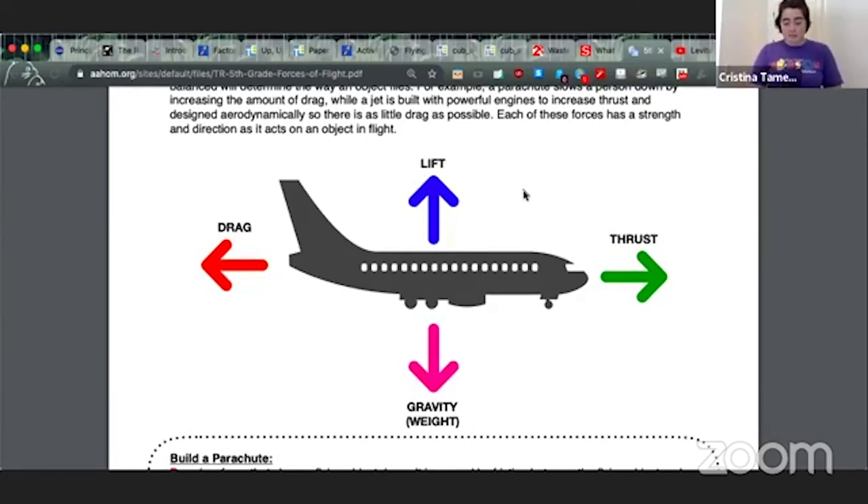Drag is the surface area of something that creates air resistance and slows it down. Thrust is what has to overcome the drag and send it flying forwards. On an airplane, thrust is provided by the engines; for birds, thrust is provided when they're flapping their wings. The thrust has to overcome the drag enough to let us get enough lift to get in the air. So how do we get that lift out of our wings? That comes down to the shape of the wings.